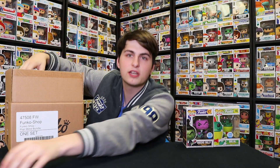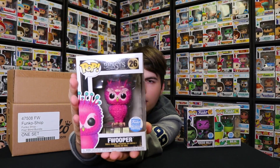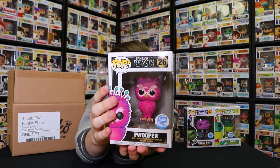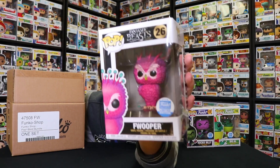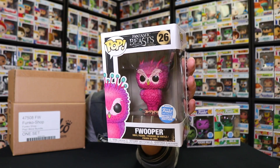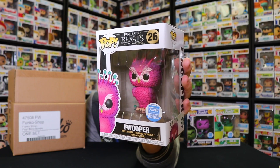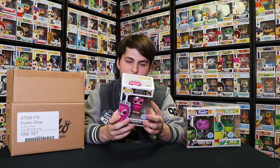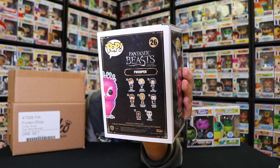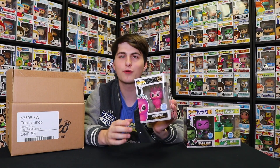On to the third one — we got Fwooper. This is the flocked version of the normal one, and the flocked version is exclusive to Kohl's, so it's cool we got this. I also think I have this one. I know Rye the Pop Guy has been looking for it but he can't get Funko Shop stuff because he's in Canada — we're lucky enough to have an American P.O. Box. Fwooper is from Fantastic Beasts and Where to Find Them. My favorite in that set was Newt Scamander in his suitcase — I never did pick that one up.